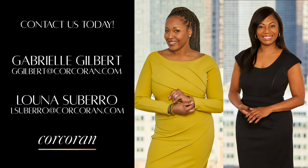Contact us today and let's make this your new home.